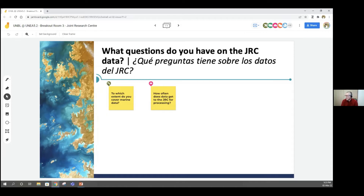How often does data get to the JRC for processing? We are completely linked with the Copernicus Programme. For emergency purposes — in the case of natural disasters — we have a full unit dedicated to acquiring real-time imagery for fast responses. For the rest, data flows constantly from Copernicus and Landsat and is available through the various services. It really depends on the service.